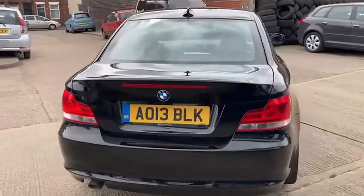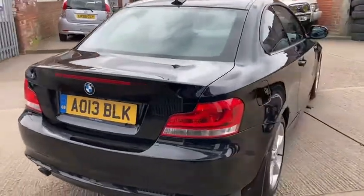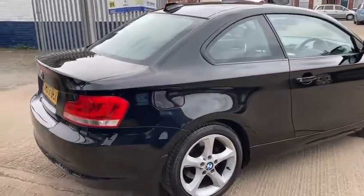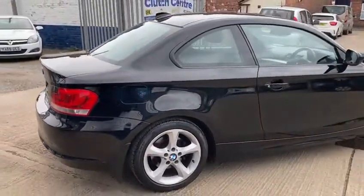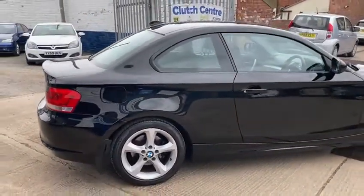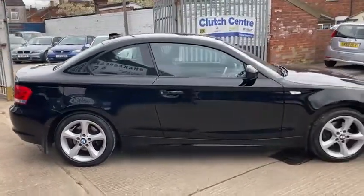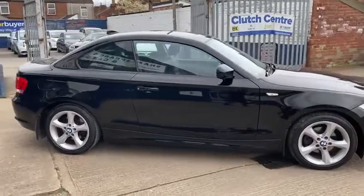We're happy with them — we invite them in. This is one we're very pleased with. It's been 64,000 miles, great service history, it's only had two owners and it's been really well looked after. They drive really nice, the BMWs.